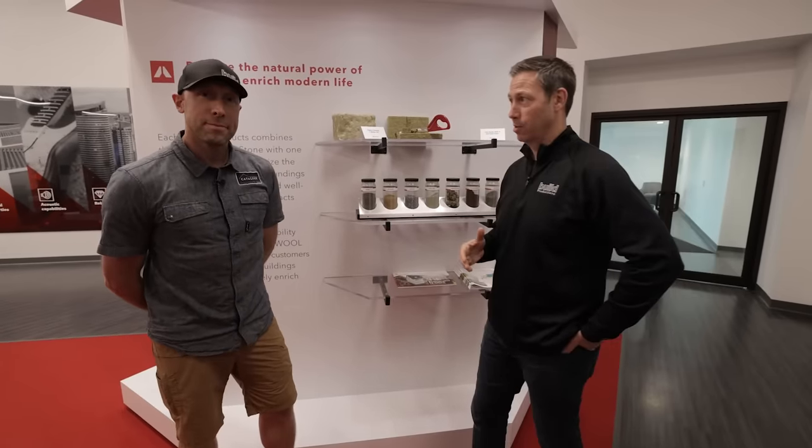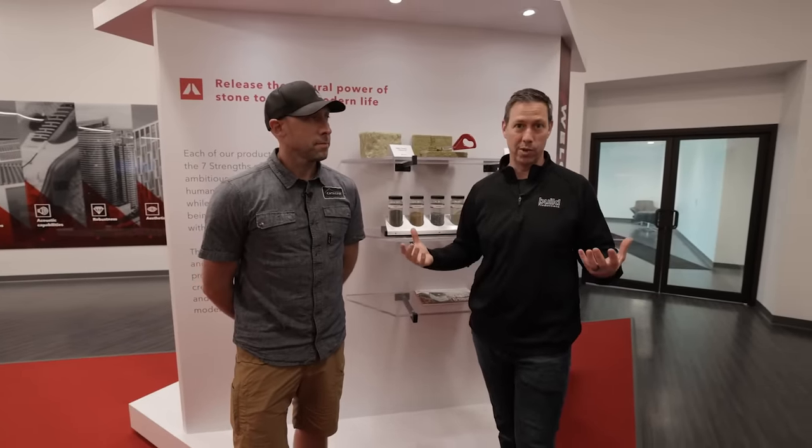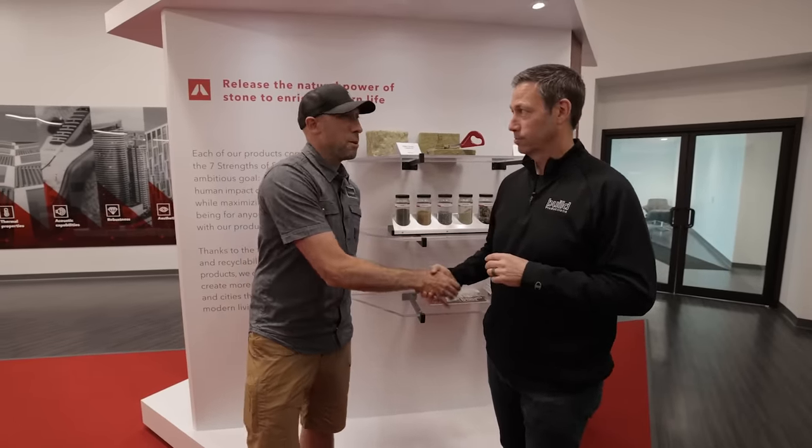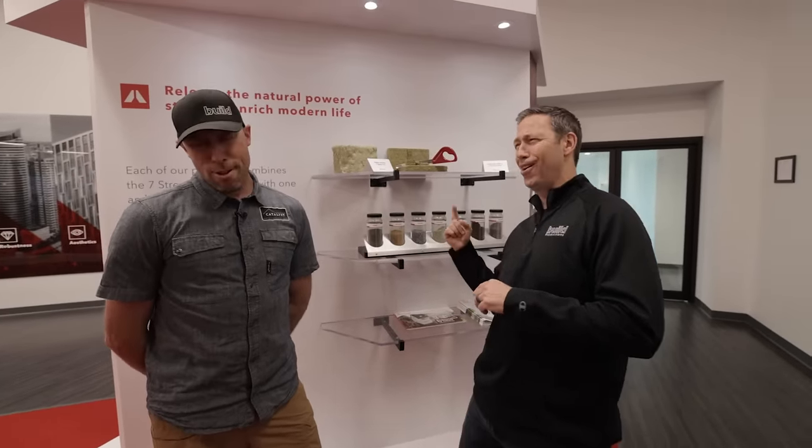Well guys, stay tuned for the next video. In the meantime, go follow Travis on his Catalyst Instagram feed — you may be seeing more of him on Build Show Network soon, so sign up to the link in our newsletter. We have 10 new videos a week over on BuildShowNetwork.com. Big thanks to Rockwool for bringing us out to West Virginia — super cool plant tour. I'd highly recommend you check out their insulation products for interior, exterior, and below slab. Travis has great videos coming up on some of those in the future. Link in the description for everything we talked about today. Hit that subscribe button — we've got new content every Tuesday and every Friday. We'll see you next time on The Build Show.